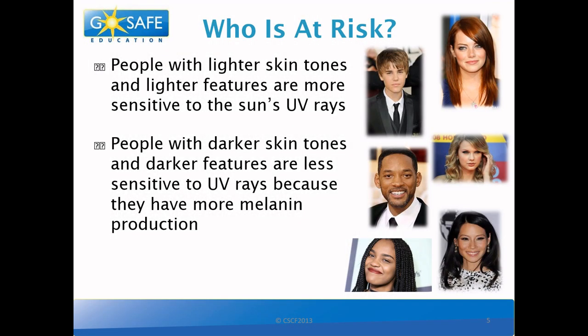So who is at risk? People with lighter skin tones and lighter features are more sensitive to UV rays, and people with darker skin tones and darker features are less sensitive to UV rays because they have more melanin production.